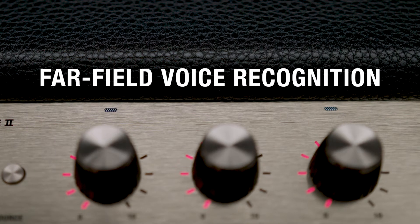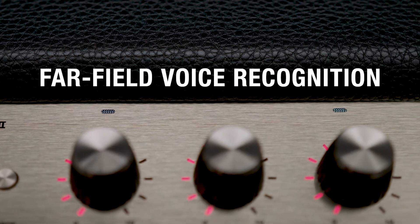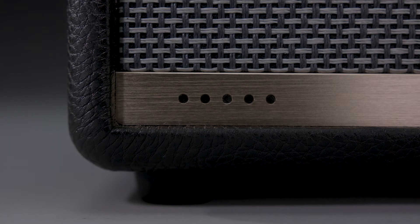Marshall Voice speakers use a far-field microphone array for smart voice recognition and noise cancellation, even when the music is turned up or if you're across the room — Alexa will hear you.